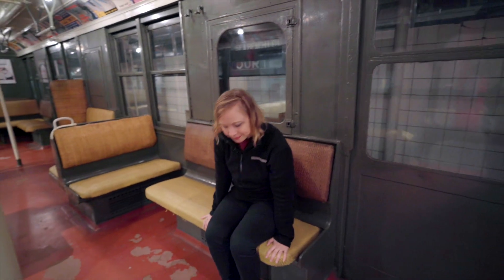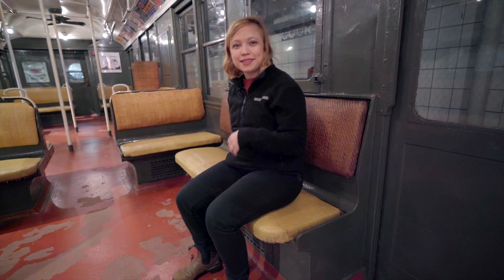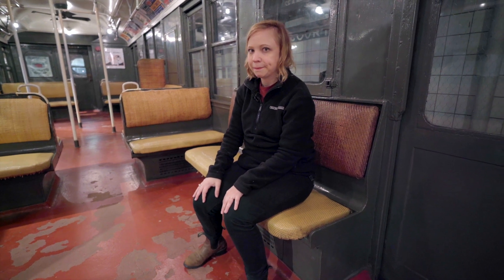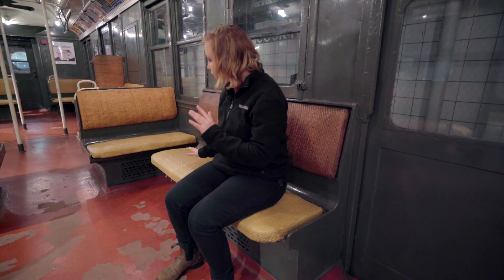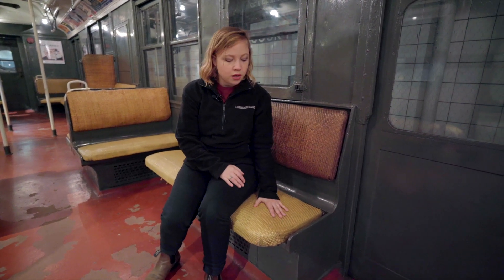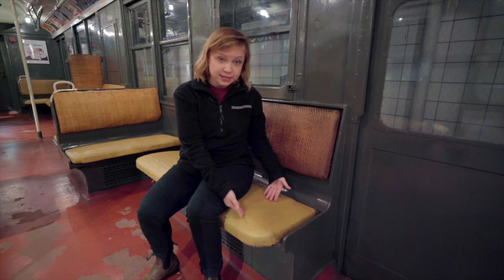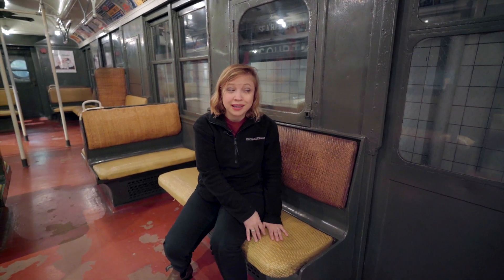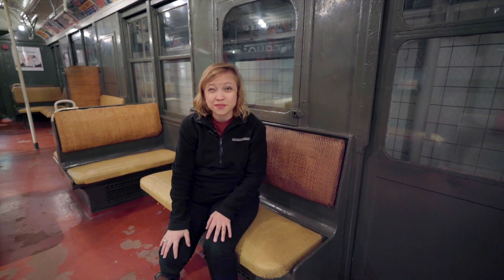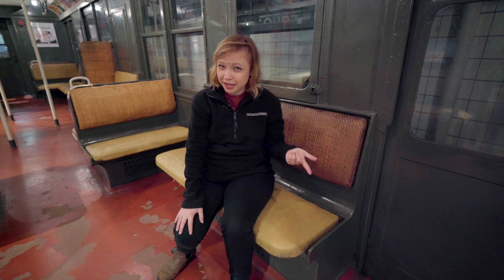Sitting on this bench, I notice they are bouncy — more squishy than the seats we sit on today. But there are some problems with these seats. One problem is that if I spilled something on this seat, it would not be easy to clean. It would soak right into the cushion. If that was water, that'd be okay, but imagine if you spilled juice or milk on that seat — it would start stinking and be sticky. That's not great.